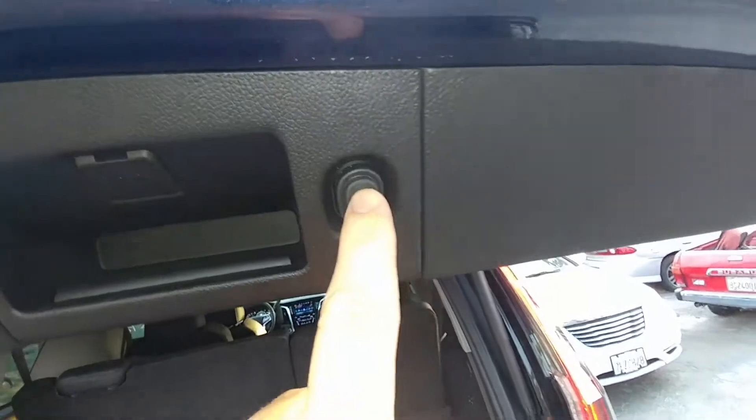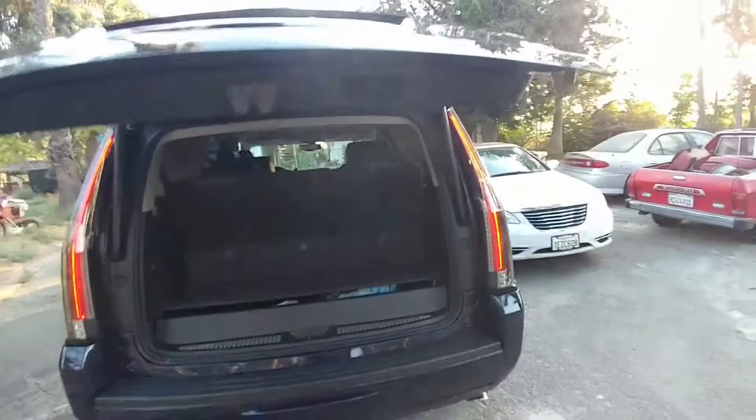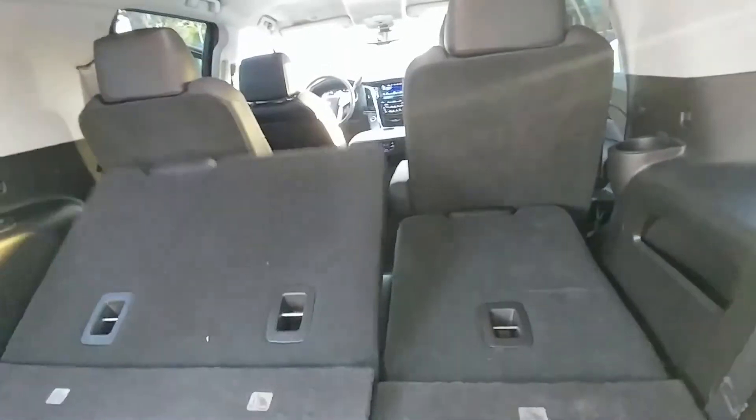I would totally hit my nose right here, and I'm 6'1" — I'm not super tall. These are cool. You've got the buttons here for the seats.